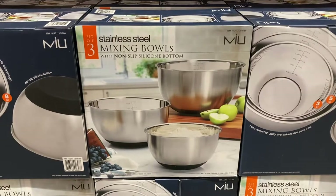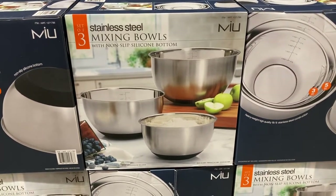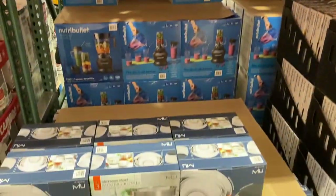I found a set of three stainless steel mixing bowls with a non-slip silicone bottom. You get all three bowls here for $20 — such a good deal.